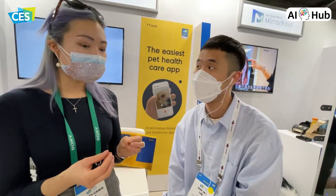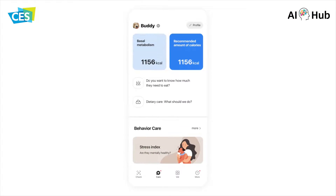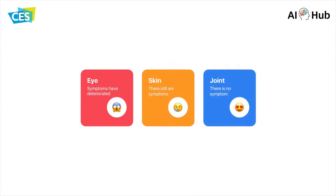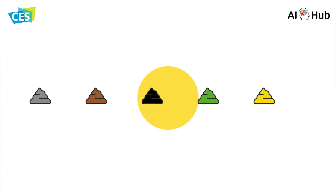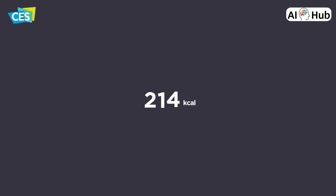Is there a possibility to share this information with the vet? Yeah, sure. Every history you have, you can see on the app service and you can share — you can just show that data to your vet. And we are thinking about making some kind of web service so the vet can access more information about the pet owner's pet data.